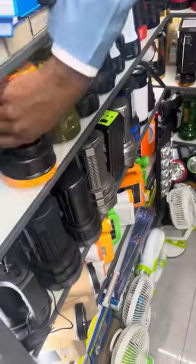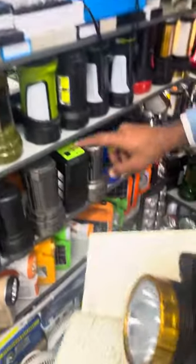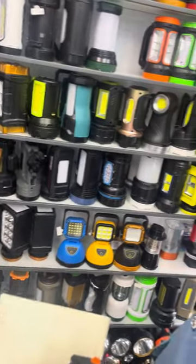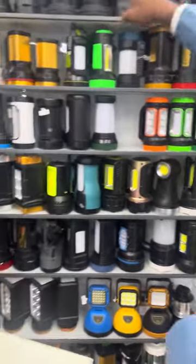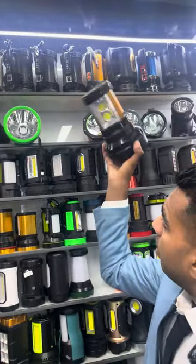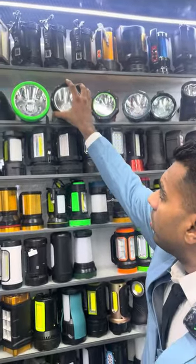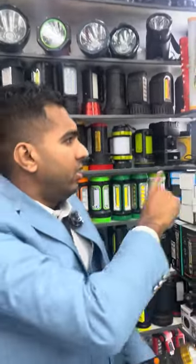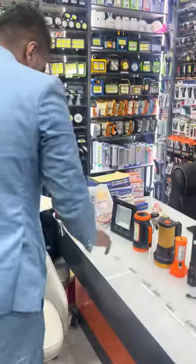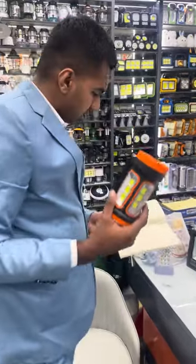All of these are the handheld ones, and they even have solar ones — this one is solar, and this one too. A lot of solar varieties. The bigger ones are very heavy and also solar. So there are many many qualities and designs, as you can see.